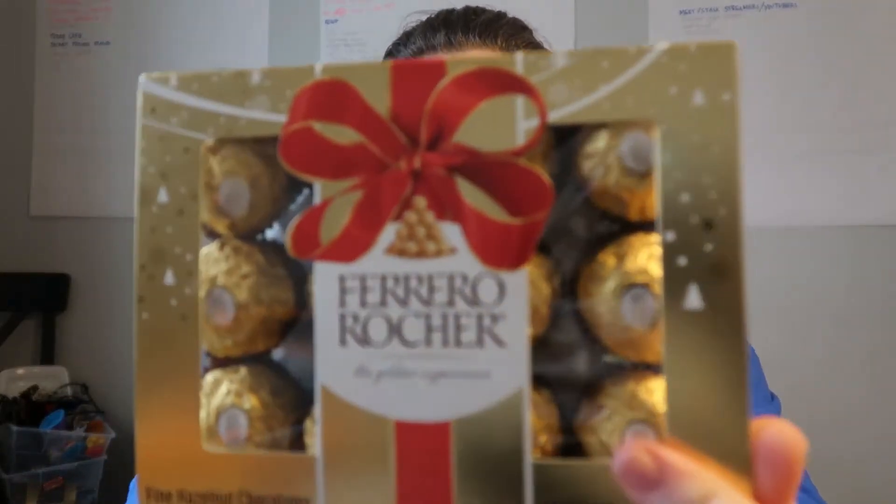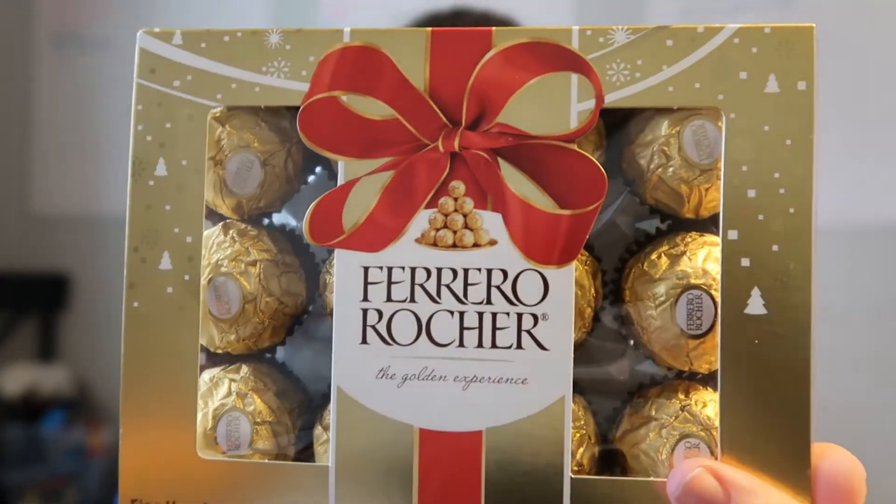The next thing I got is just some candy — Ferrero Rocher. I don't know if that's even how I pronounce it, but those are really yummy. You can also make golden snitches from Harry Potter out of them — just saying.